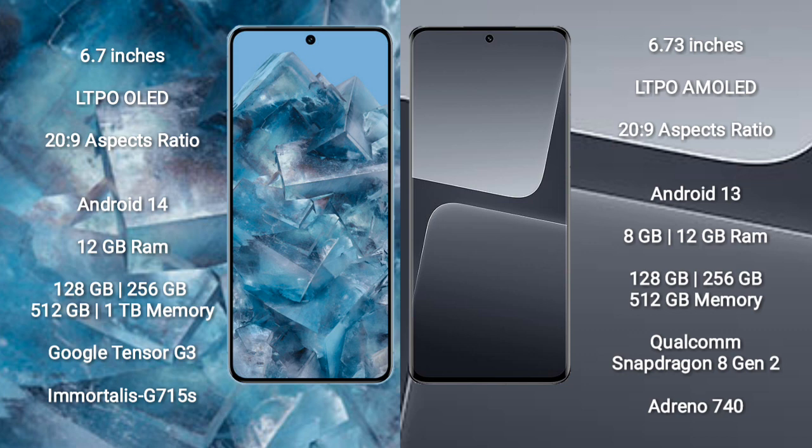Google Pixel 8 Pro runs on the Android 14 operating system. Xiaomi 13 Pro runs on the Android 13 operating system.